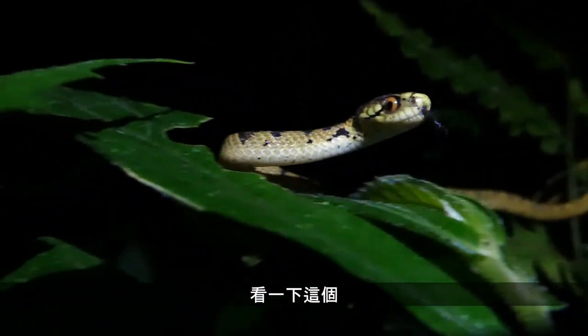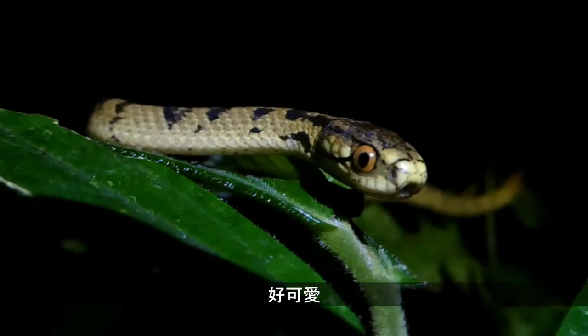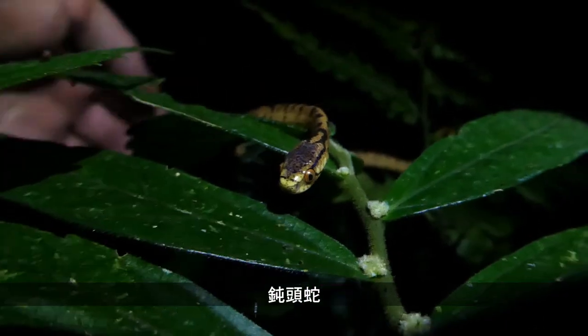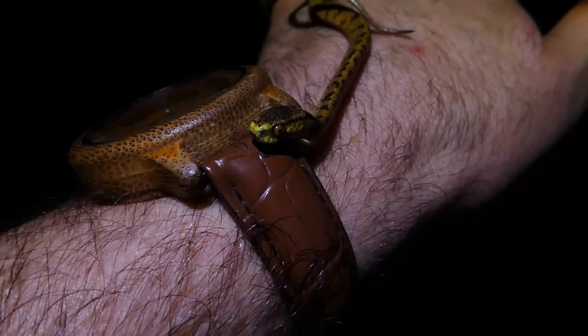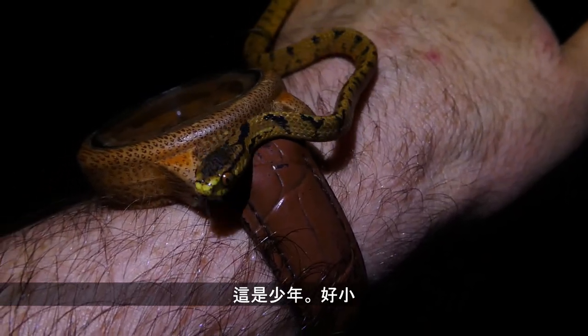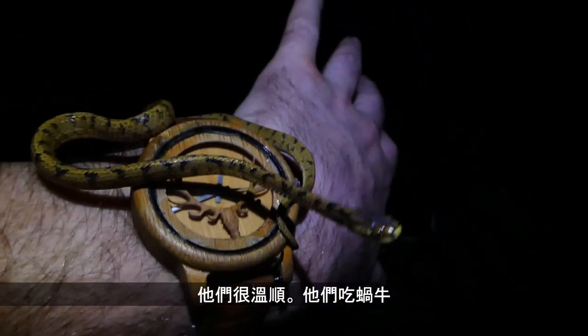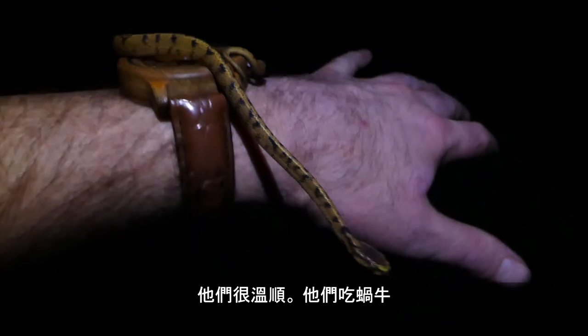Check this out — so cute. One of my favorite snakes: Parias artayal, the Artayal slug-eating snake. This is just a tiny one, a little baby. Look at that — so small. Very docile snake. They eat snails.